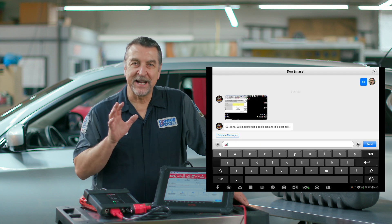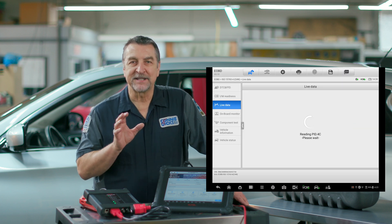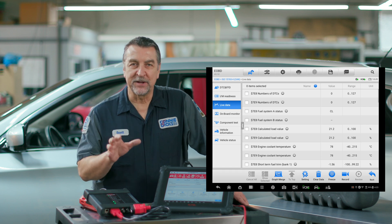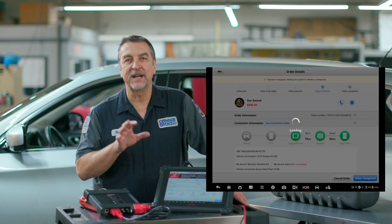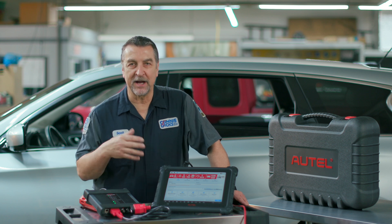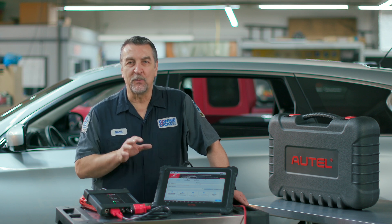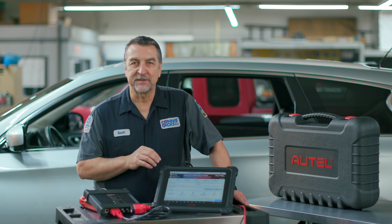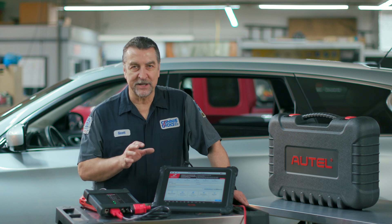Once I disconnected from the Remote Expert, I connected back up to the car and began scanning and observing system operation. Once I felt that everything looked fine, I went back and closed out my ticket. At this point, if you needed additional service, you can go ahead and ping your remote service provider and they'll carry out the additional steps. I really liked the way that this was seamless, and it wasn't difficult at all. It's clear to me that Autel has put a lot of work and effort into setting up this service, and in my case, it came to the rescue.